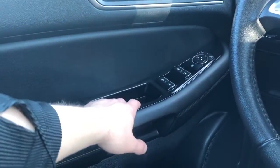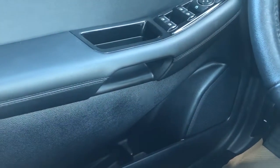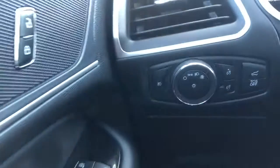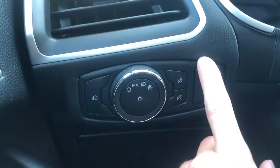We also have our close handle, window and mirror controls, and a speaker and storage underneath. On the side of the seat we have power seat adjustment and lumbar support. To the left of the steering wheel we have our fog lights, daytime running lights, and interior dimmer switch.